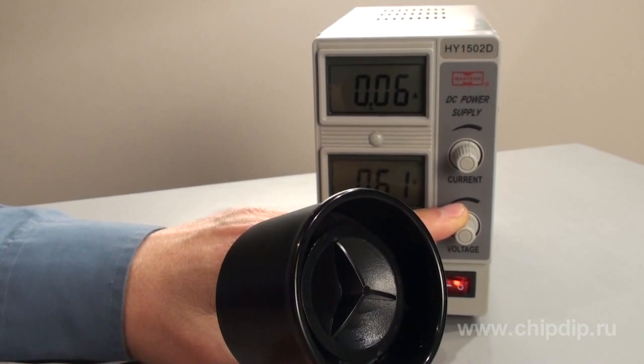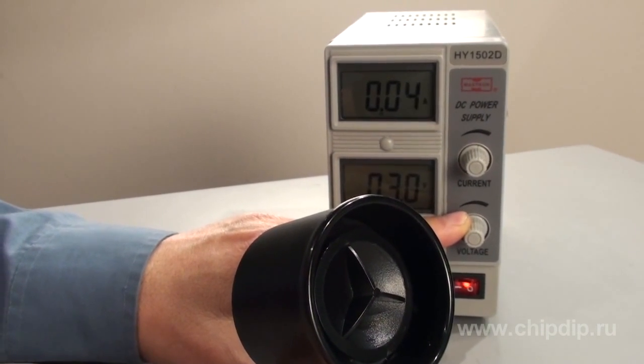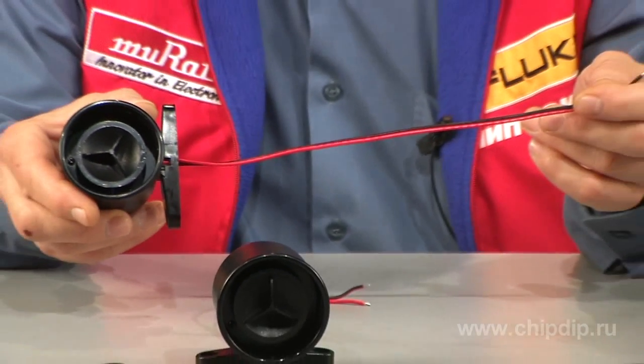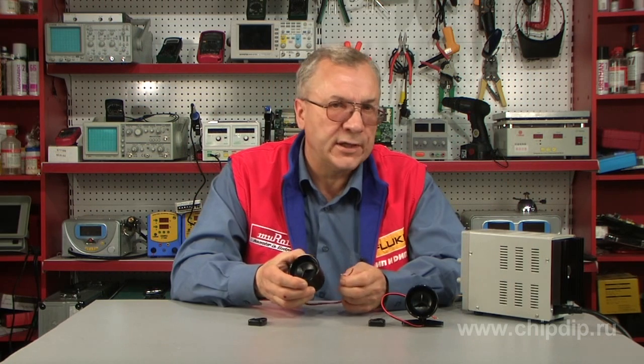The sound intensity is up to 115 dB. There are 12 and 24-volt varieties of the siren. The flexible 30-centimeter wire contacts make the siren easy to connect.